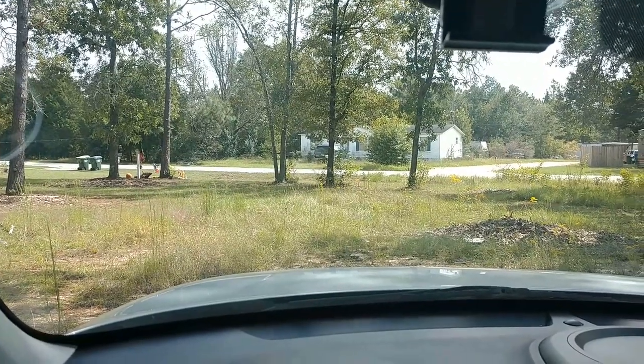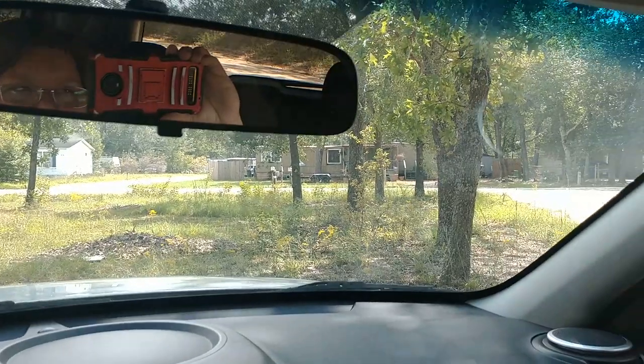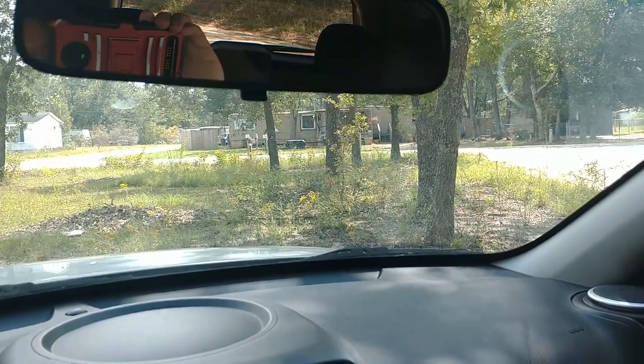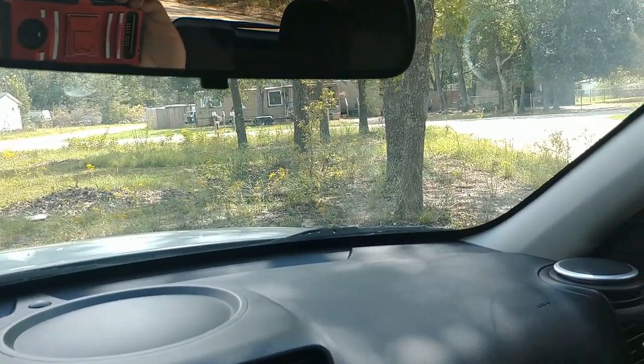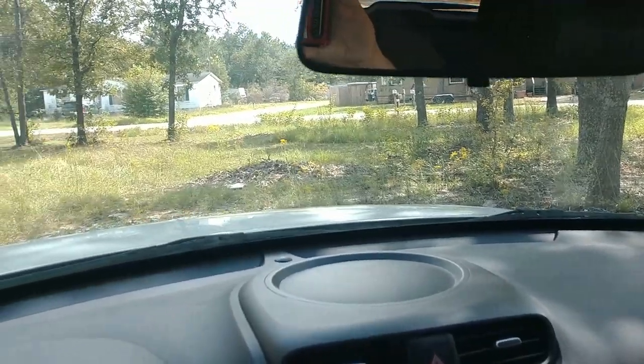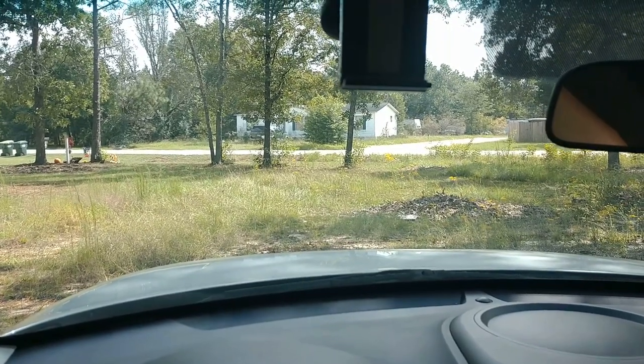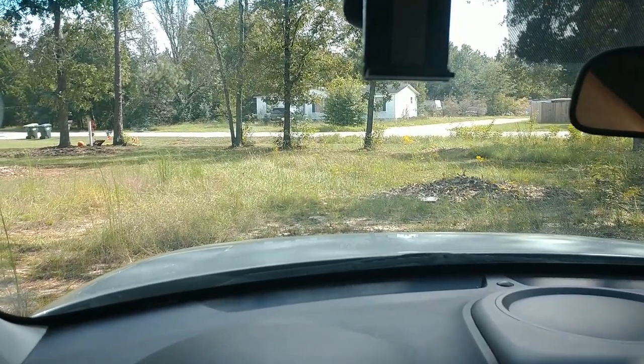This is a corner lot and there's a paved road there, and then over this way is a little dirt road. You kind of pull down that little dirt road to pull up into our lot. We got to get over here and cut the grass and clean it up a little bit — there hasn't been a mobile home here in a while.